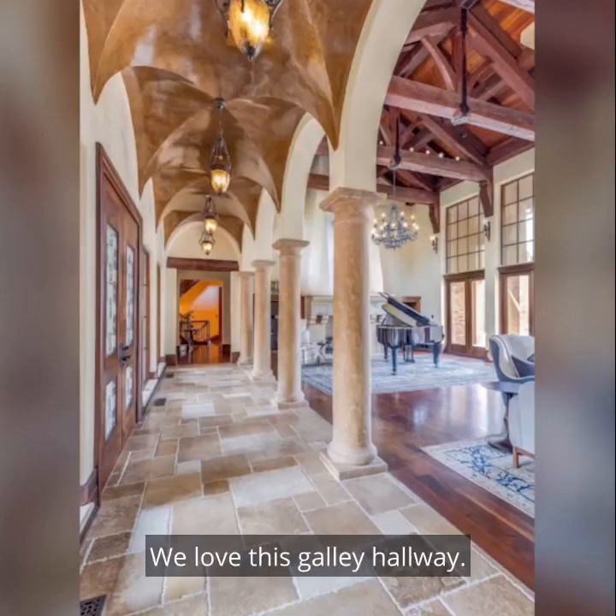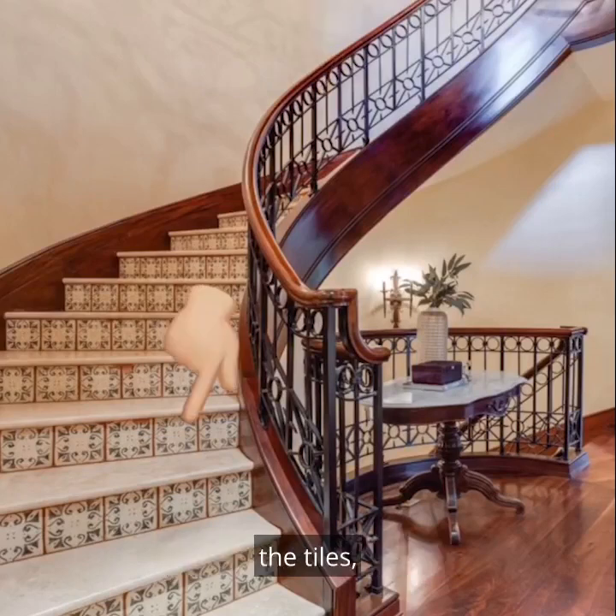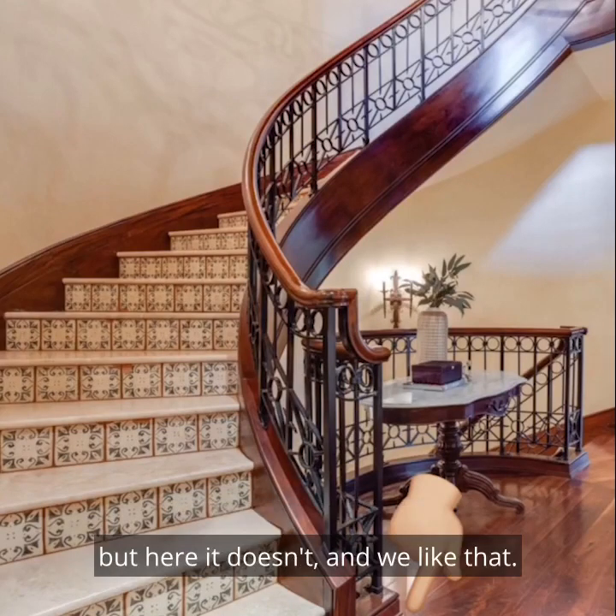All that's missing is some gold and I'd be in heaven. We love this galley hallway. We love the stairs, especially the balusters and the tiles. And I know it's hard to see, but this area of the stairs usually sticks out — but here it doesn't, and we like that.